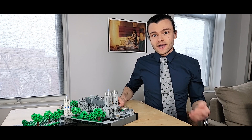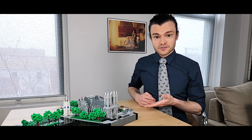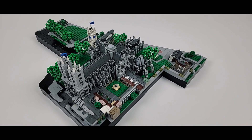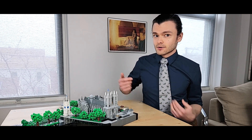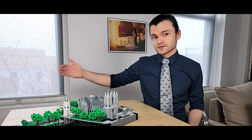Hey everyone, it's Rocco, and in today's video we're going to be taking a look at one of my earlier works: Westminster Abbey, located in London. Westminster Abbey is a Gothic abbey church which is part of the Westminster World Heritage Site, along with St. Margaret's and the Palace of Westminster just across the street.